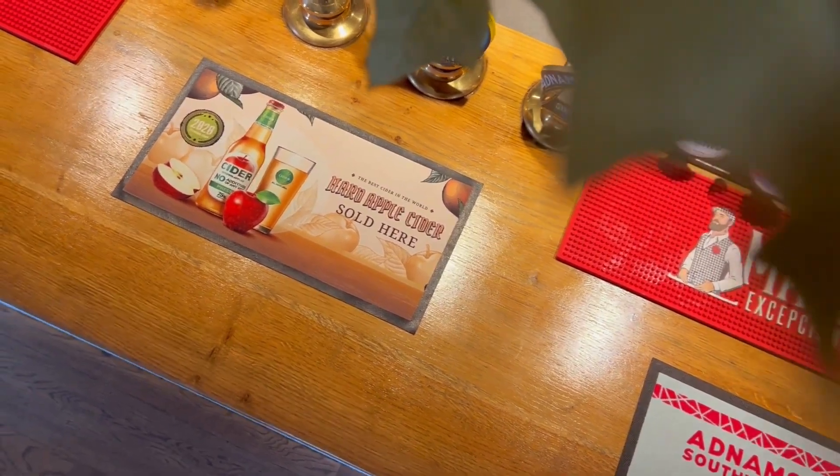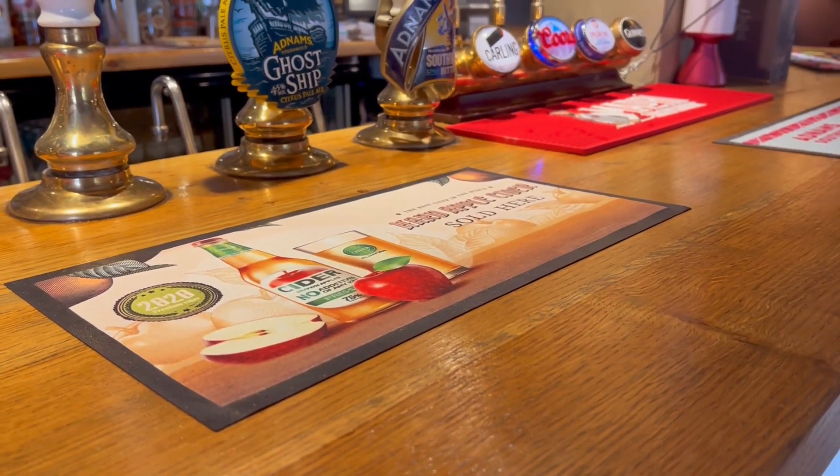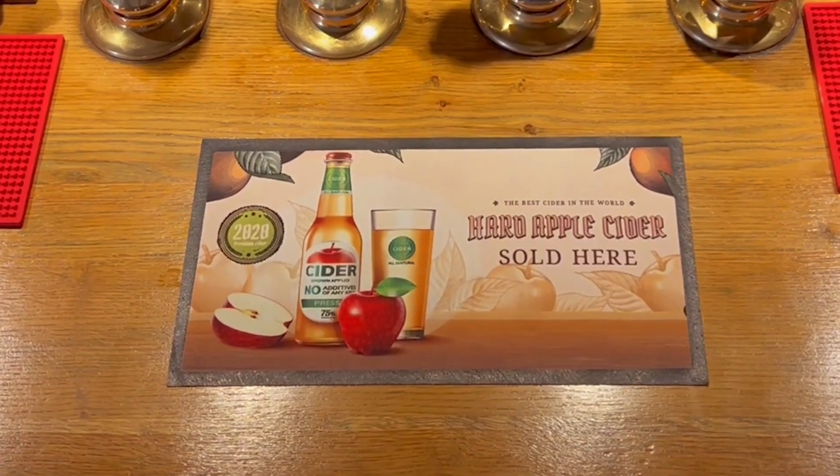Speaking of the bar, we have an absolute must-have for countertop protection and eye-catching promotion. Our premium bar runners boast stunning print definition, plus they're easy to wipe clean and machine washable.